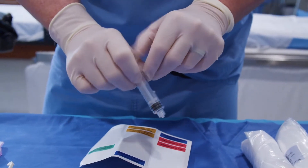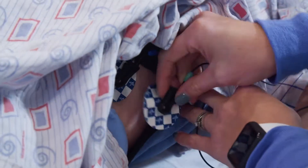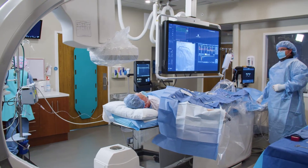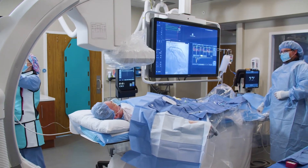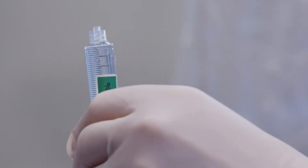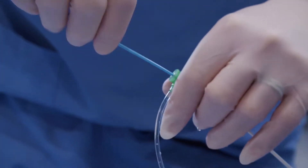One of those is dysfunction of the microcirculation. There are millions of microscopic blood vessels that penetrate down into the heart muscle itself, and it's within these microscopic arteries that the primary resistance to blood flow resides.